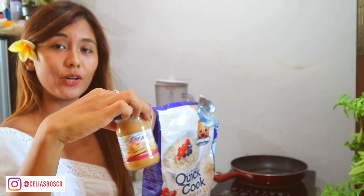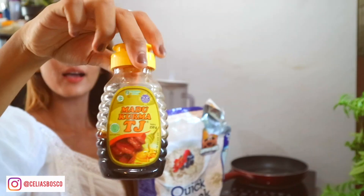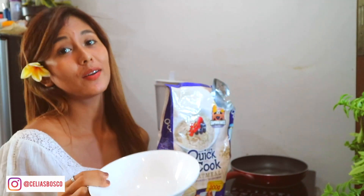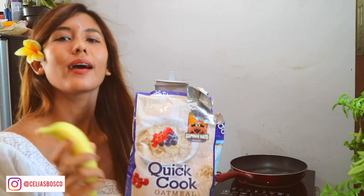Beside this, we have eggs. We also have peanut butter, cinnamon, honey, cocoa powder, and a bowl to put our oatmeal in later on. Also, banana. If you don't like banana, you can change it with apple or any other foods that you want — strawberry, avocado, papaya. It's all good.